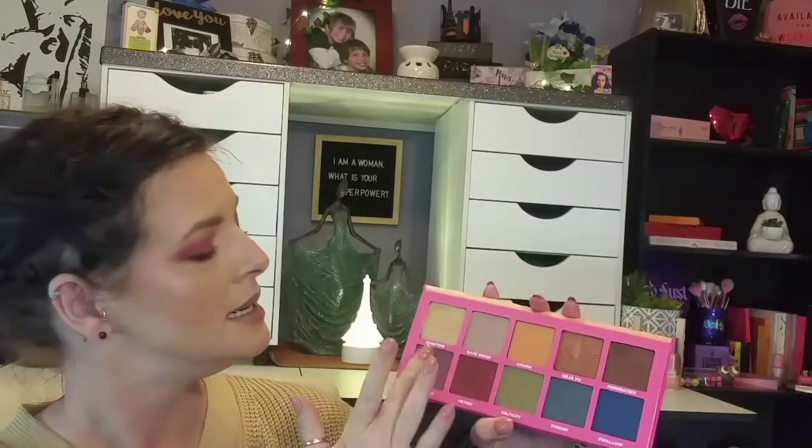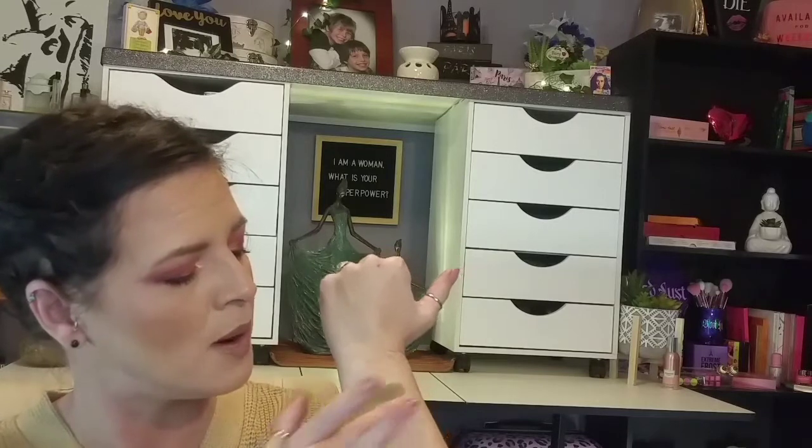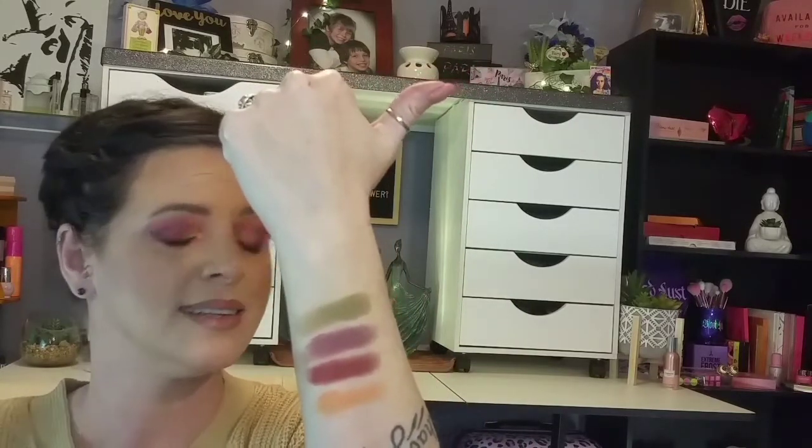The next one is the Jeffree Star Cosmetics Androgyny Palette. This is my second favorite of all the JSC palettes. This retails for $45 and it has 10 shades. This green, this purple, this maroon, and this mustard — beautiful, beautiful colors. I know that people do have an opinion about Jeffree Star right now and that's fine — anybody can feel however they want — but you cannot tell me that his formula is not up to date. Stunning, stunning colors. Great fall vibe colors. So the Androgyny Palette is one of my favorite fall palettes.